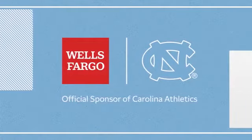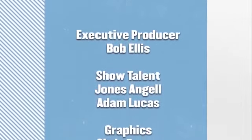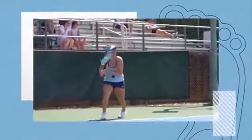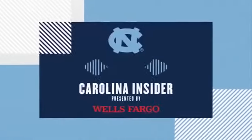And brought to you by Coca-Cola. When you're stocking up for game day, be sure to grab a Coke with a friend — together, taste better. Carolina Insider is produced by Go Heels Productions for Tar Heels Sports Properties, a property of Learfield IMG College.